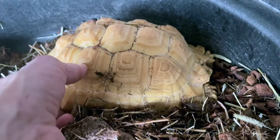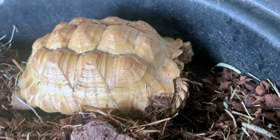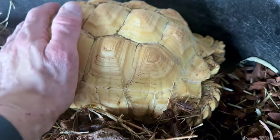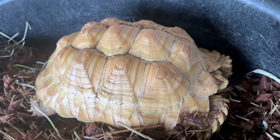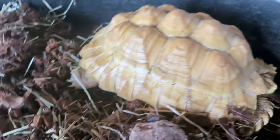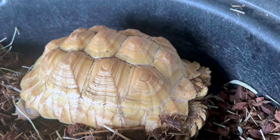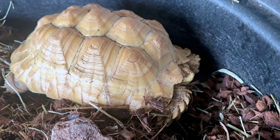Look at this big boy — albino sulcata tortoise! He's getting so beautiful and so big, bigger than my hand now. I keep saying I need to get him outside. My friend who's building my outdoor enclosures is giving me ideas about putting pavers into the ground so he can't escape. We'll cement off a barrier area, and him and his girlfriend — who's buried herself for the night — are going to have fun outside. I'll build them a little heated house and hopefully they'll do really well eating real grass.